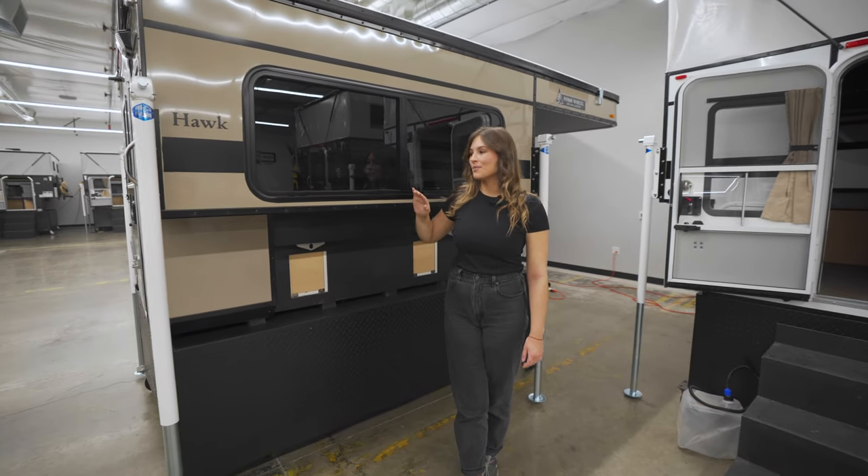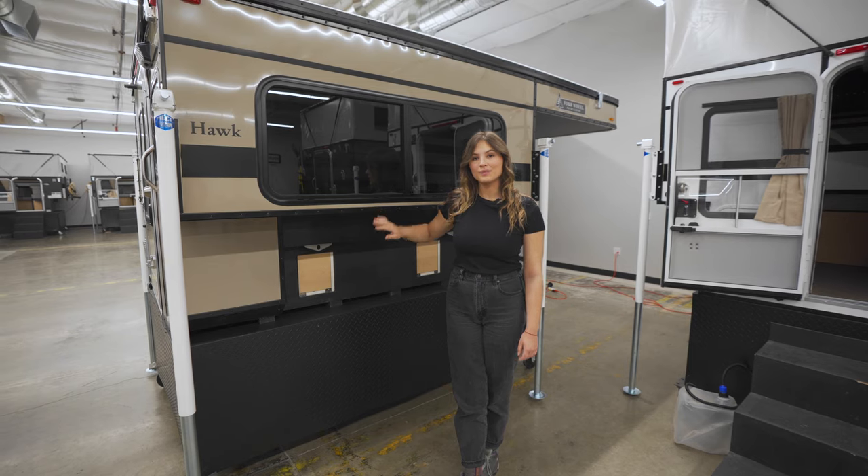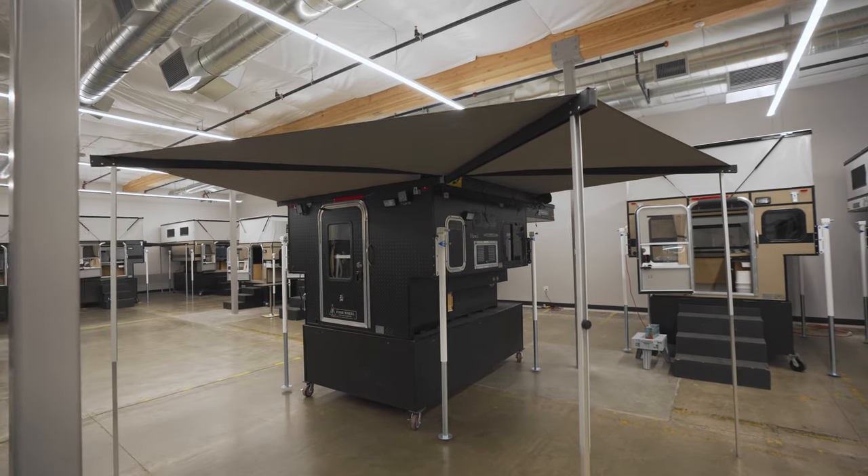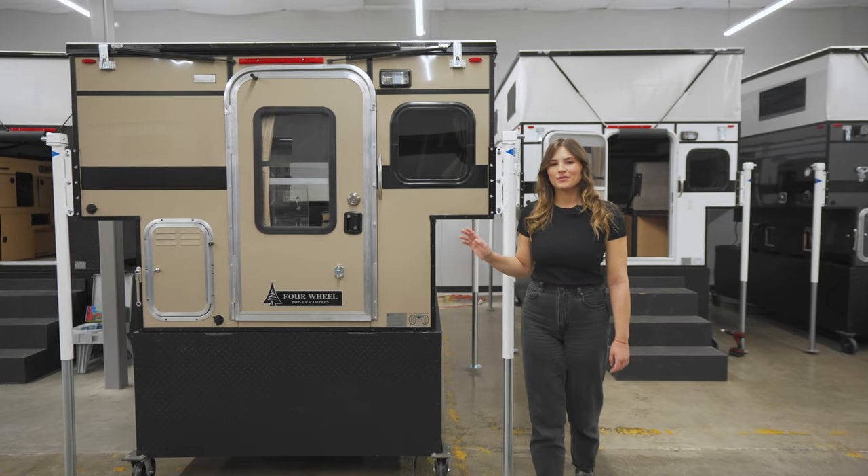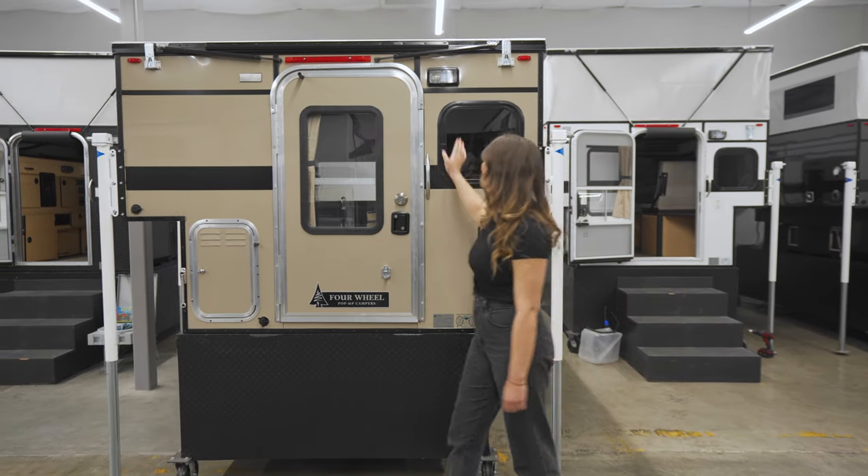The rollover couch model comes standard with this large window. You also have the option to choose between a couple of awnings or several customizable roof racks. Coming around the rear, we have the standard window and porch light.